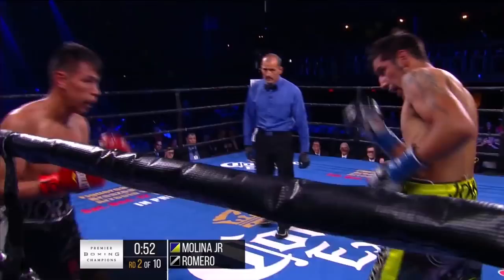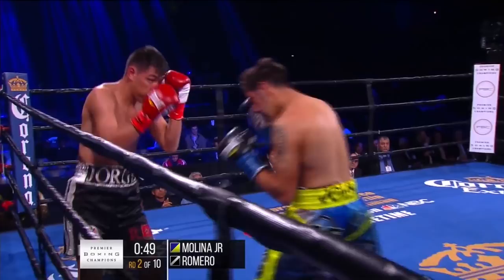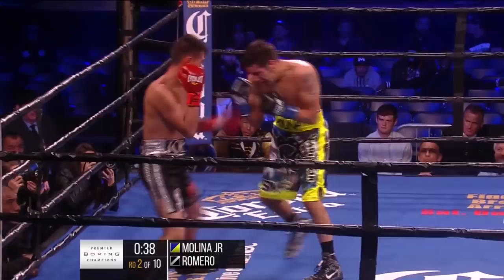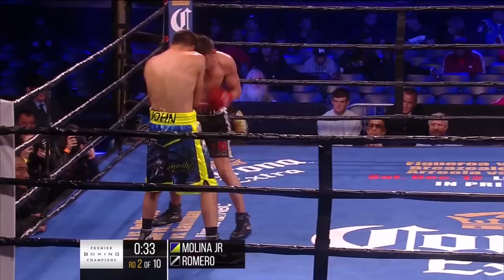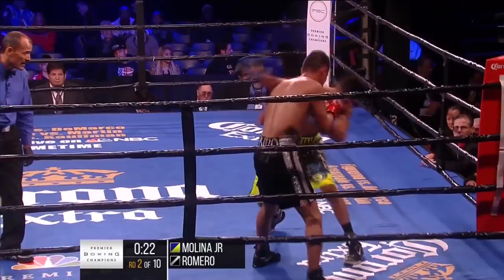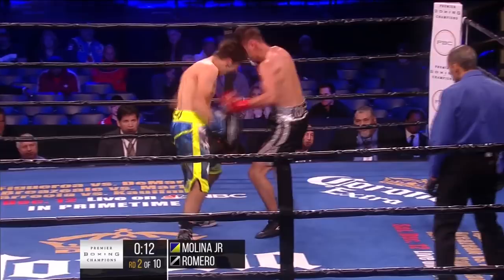Looping right by Molina — misses, and then the hook gets in. Good right hand by Molina. Good body work, good body work. Romero is slap-happy, and it shows. Nice right hand by Romero, but Molina with a better one, and then clips him again with a right hand. Left hook by Molina. So as we come to the end of round two, John Molina Jr. in complete control.